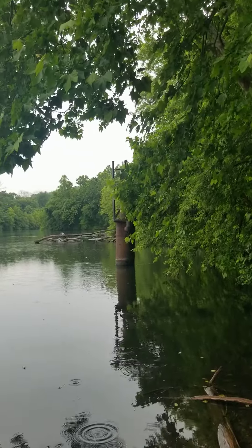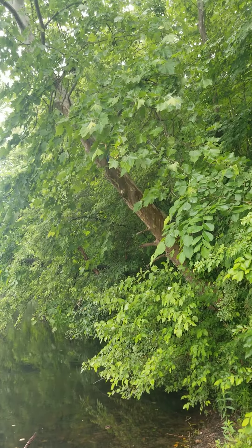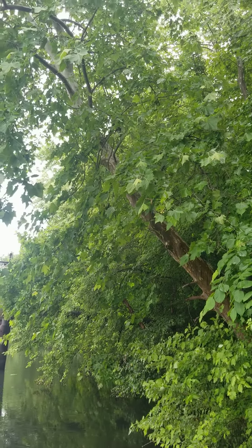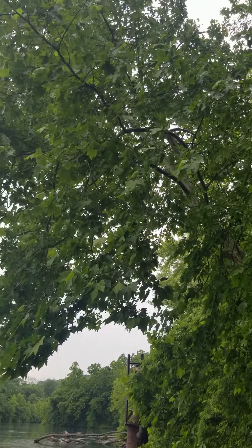Look at these trees. Look at this big old tree going on an angle. Look at how big and healthy she is.